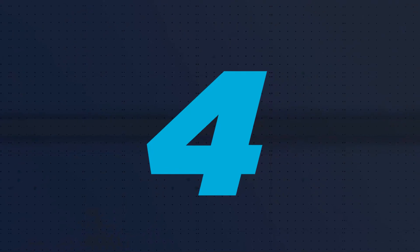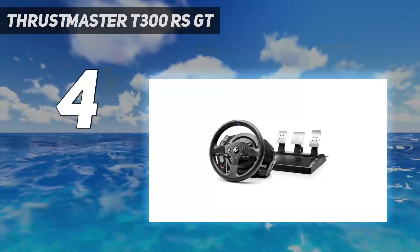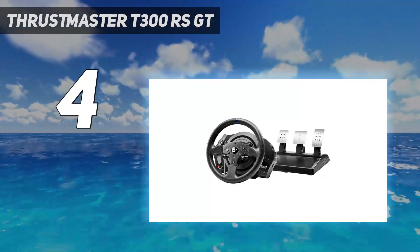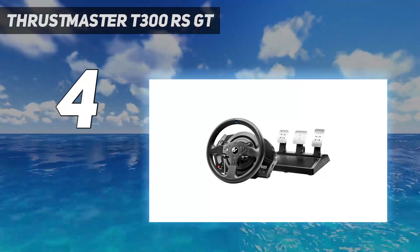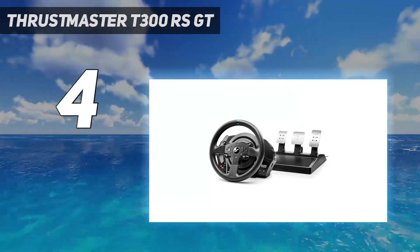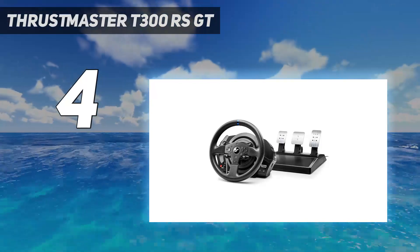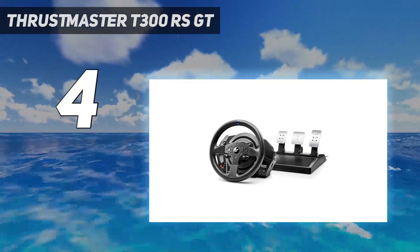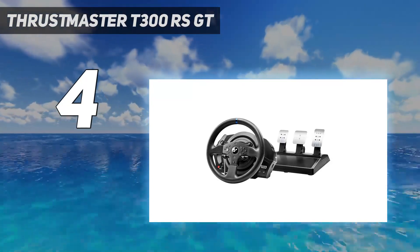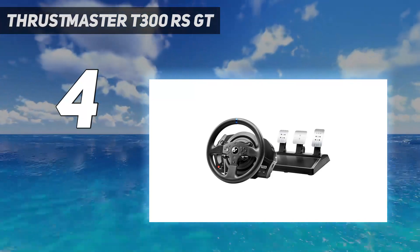Coming in at number 4: the Thrustmaster T300RS GT. Much like a real race car, you can change your wheel if you think a different one will benefit you with this product. While the face of this wheel is less busy than the other options, the force feedback and capabilities make up for the lack of buttons and adjustments. With this wheel's dual belt system, you won't hear the loud noises coming from the Logitech wheels and you will receive smoother feedback when racing around the virtual track.